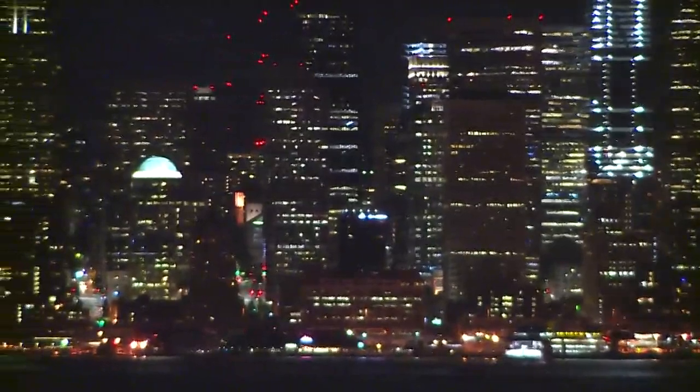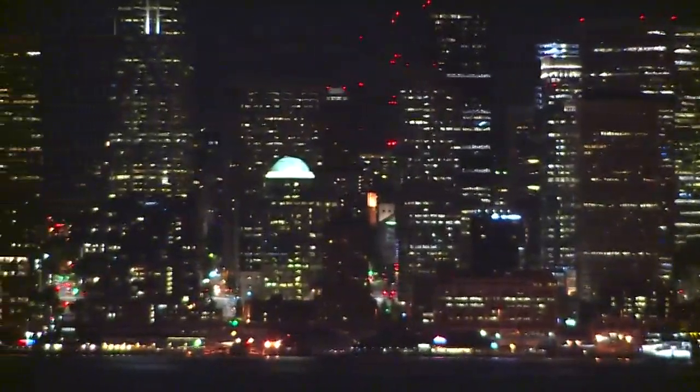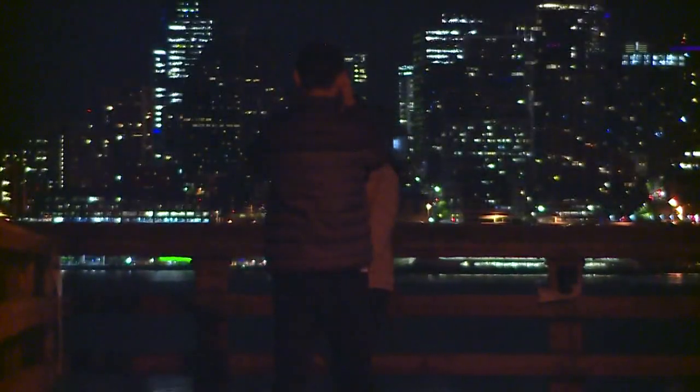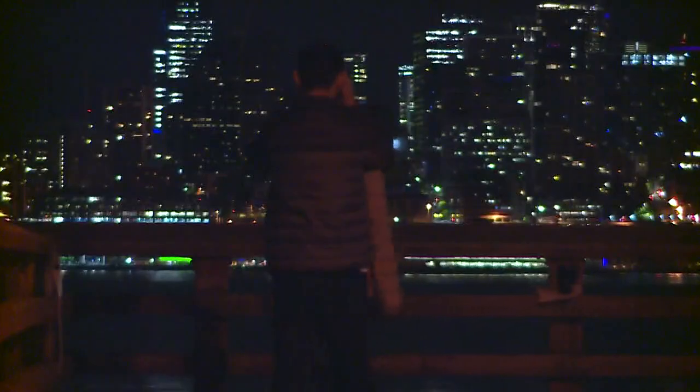Seattle is bigger and brighter these days, and the growth is creating new challenges for city planners who are trying to keep up with all the changes, while making sure this concrete range still dazzles onlookers from all angles.